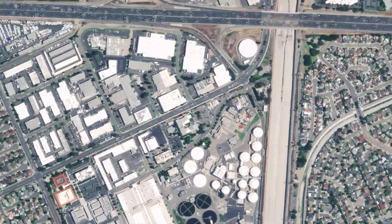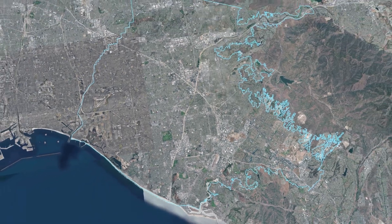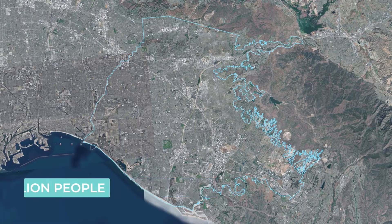The Orange County Water District is a special district created by the state of California to manage the Orange County groundwater basin. This groundwater basin serves 19 retail water agencies and a population of two and a half million people, providing 85 percent of their drinking water. It's the Water District's job to maintain this groundwater basin so it's sustainable and free from contamination, and what we're going to see today is a key component to replenishing it — our groundwater replenishment system project.